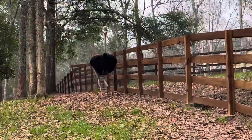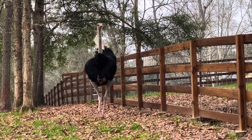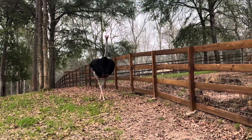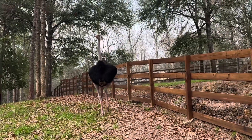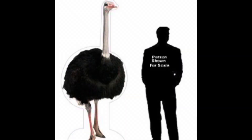Do y'all know what they call a male ostrich? Guess what — they call him a rooster. A rooster! Isn't that funny? Hey Carl, you big rooster. Now, most roosters that you think of, chicken roosters are small. But Carl is eight feet tall and he weighs 300 pounds. You heard me right — eight feet tall and weighs 300 pounds.